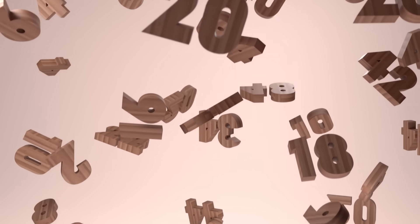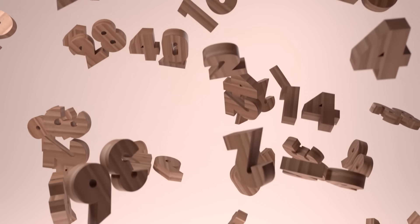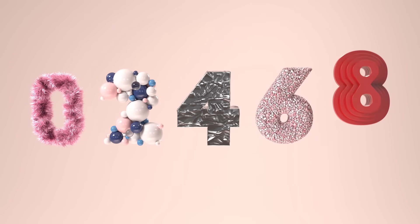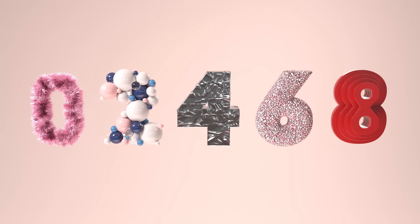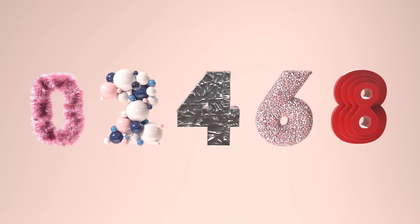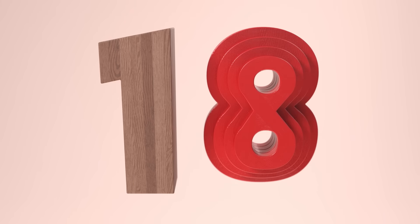Counting by even numbers is easy to do. If a number ends in one of these, it's even: 0, 2, 4, 6, and 8 are all we need to know. If 0, 2, 4, 6, or 8 are on the end, let's go!